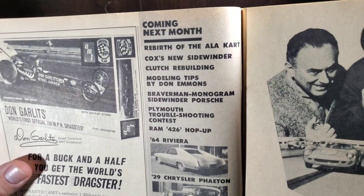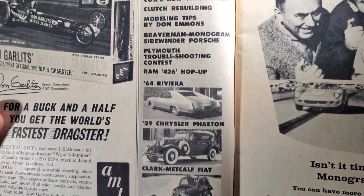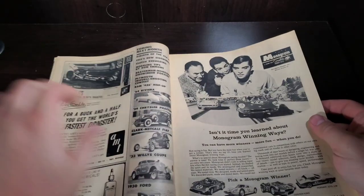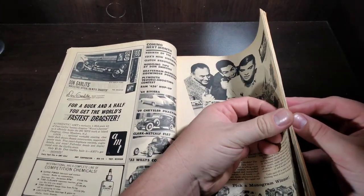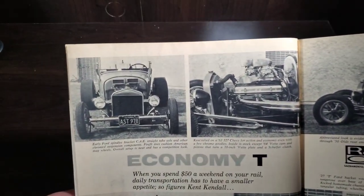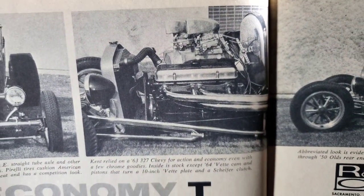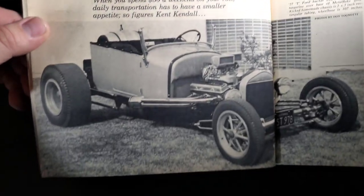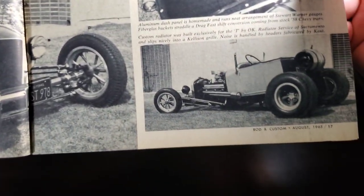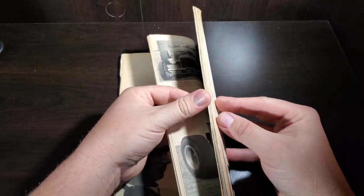Coming next month: the rebirth of the A La Carte Cox, the new sidewinder clutch, rebuilding modeling tips. I do have that one if I'm interested in the rebirth of the A La Carte. For this week's feature, we've got a sweet little hot rod with a nice dual carb setup, a small block Chevy running slicks, those sweet spindle mounts up front, and a keg tank in the back — a basic little ripper.